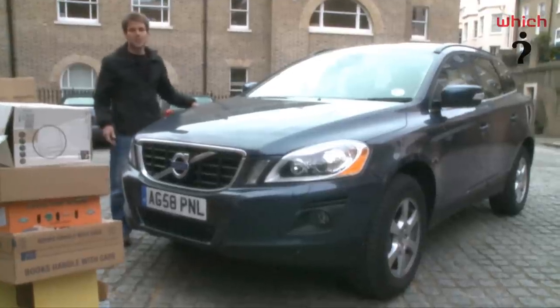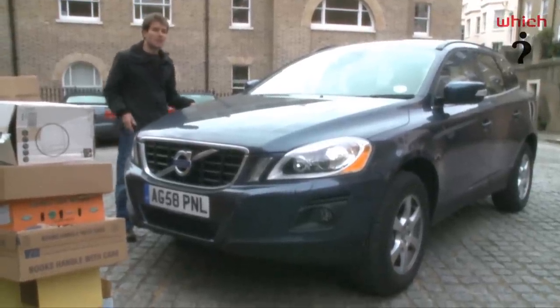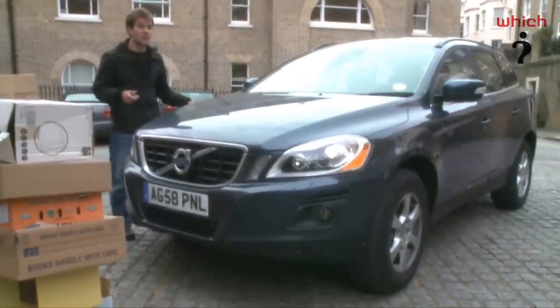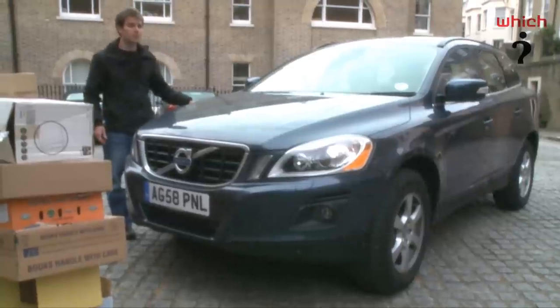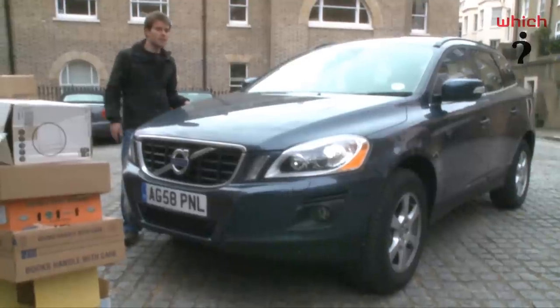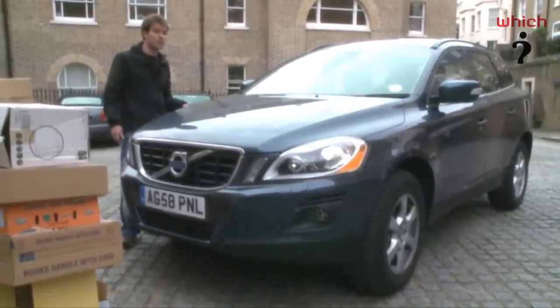The Volvo XC60 isn't the most dynamic small 4x4 on the market, nor is it the cheapest. Add a few expensive options and you can push the price of even a basic XC60 over £30,000, while a fully loaded model will cost more than £40,000. Fuel costs and road tax will also be expensive, but on the plus side a diesel XC60 should retain over half of its value after three years and 36,000 miles.